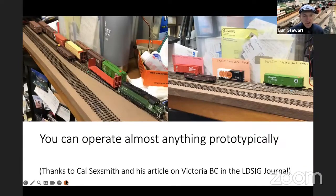During COVID, when we were all locked down, Cal Sexsmith did a nice article in the Layout Design SIG Journal about modeling Victoria, British Columbia, prototypically. He listed all the different industries and what tracks they were on. I thought I could build a three-track N-scale layout with two switches and some cards indicating prototypical locations and do some switching — just colored dots for industries and numbers for spots. Believe it or not, this took me 45 minutes to switch, and I had a blast the entire time sitting by myself with one engine and three tracks. Don't let prototypical operations scare you — just try it.